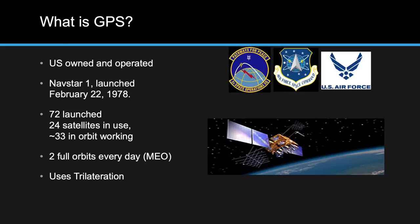GPS is in a MEO orbit — medium Earth orbit — meaning it goes around Earth twice a day, one full orbit every 12 hours. There are other orbits: LEO, low Earth orbit, where things like the space station orbit every 90 minutes. There's also HEO, a highly elliptical orbit, where satellites hang over a certain position of Earth for a period before going around again.